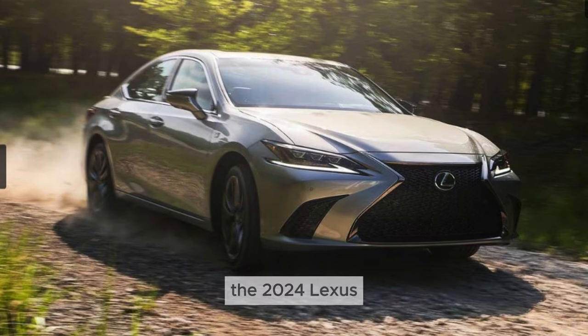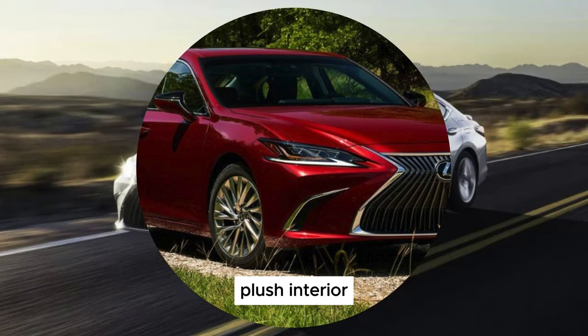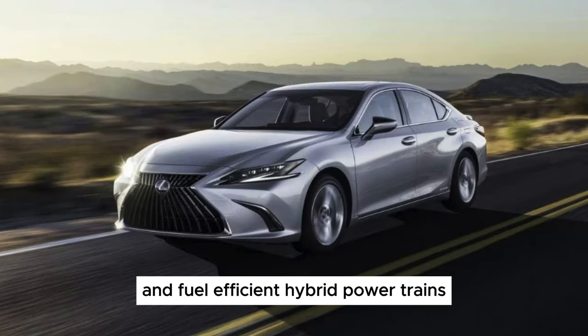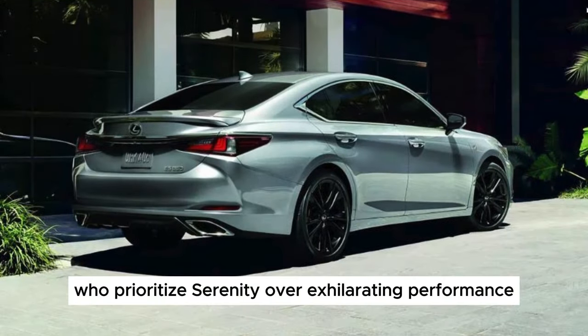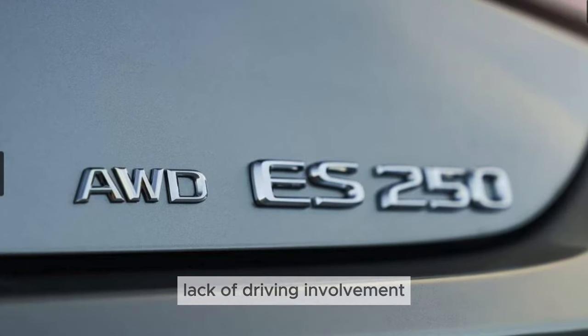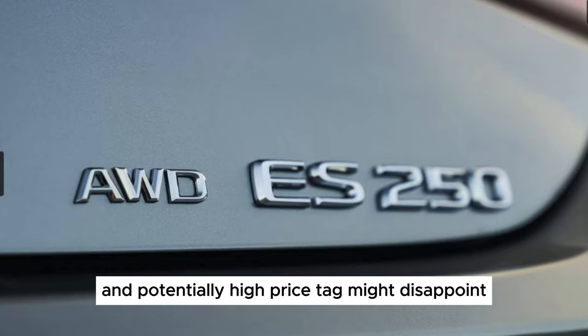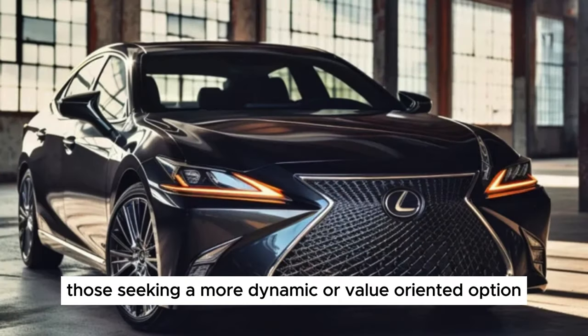Our verdict: The 2024 Lexus ES is a masterclass in comfort and refinement. Its hushed cabin, plush interior, and fuel-efficient hybrid powertrains make it a compelling choice for luxury-seeking drivers who prioritize serenity over exhilarating performance. However, its conservative design, lack of driving involvement, and potentially high price tag might disappoint those seeking a more dynamic or value-oriented option.